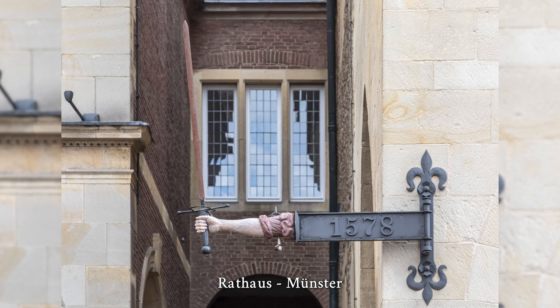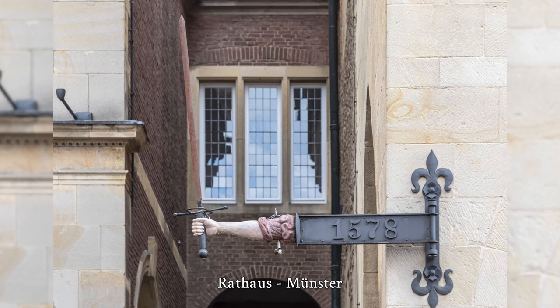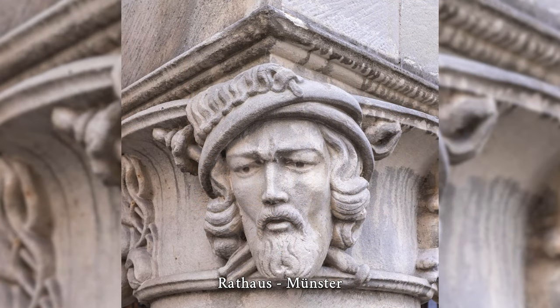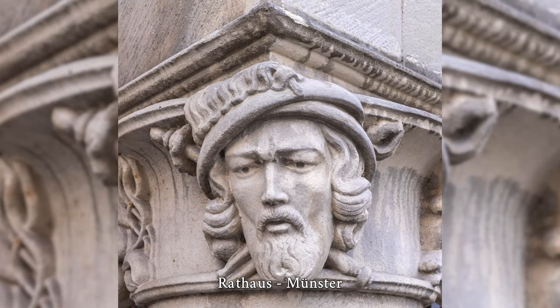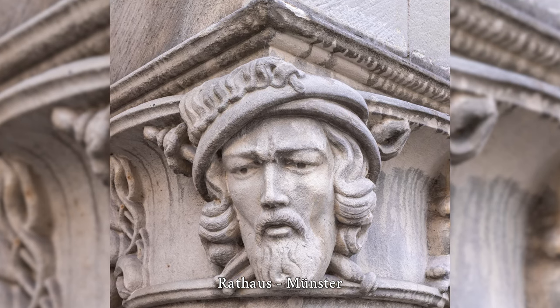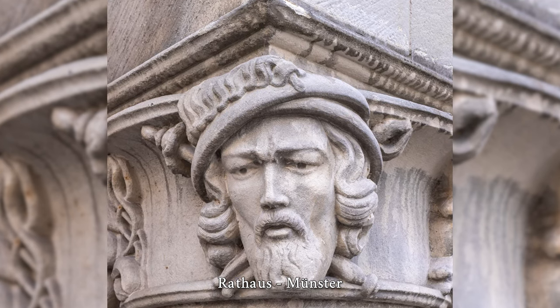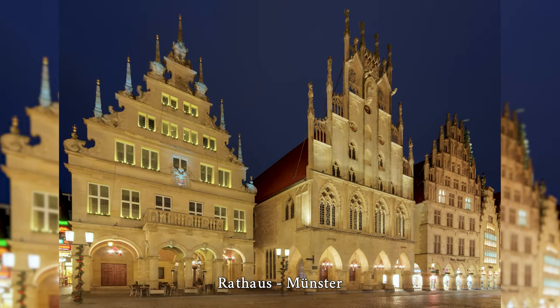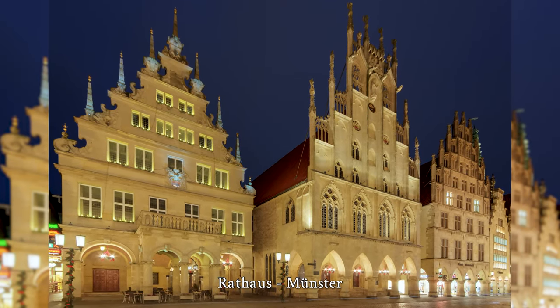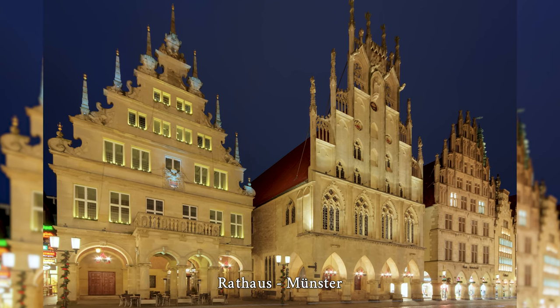During the air raids on Münster in the Second World War, the town hall was hit by several bombs on October 28, 1944, and burned out completely. When the gable was no longer supported by the roof, it collapsed at around 6:25 pm and, according to eyewitnesses, fell in its entirety onto Prinzipalmarkt. Only the lower arches and the arcades of the two outer tracery windows remained intact.